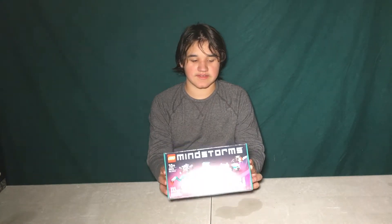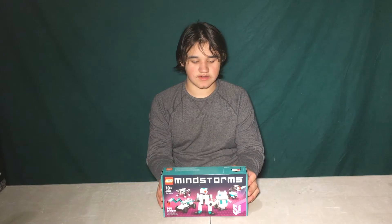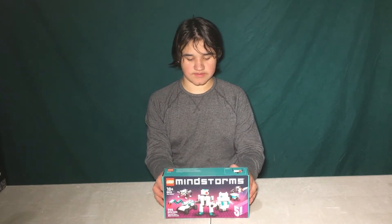I just got two sets this time, so I'm going to show you guys. Here's one. It's a Mindstorm set of mini robots — small versions of the actual ones from the actual big set. And I'll show it up close.